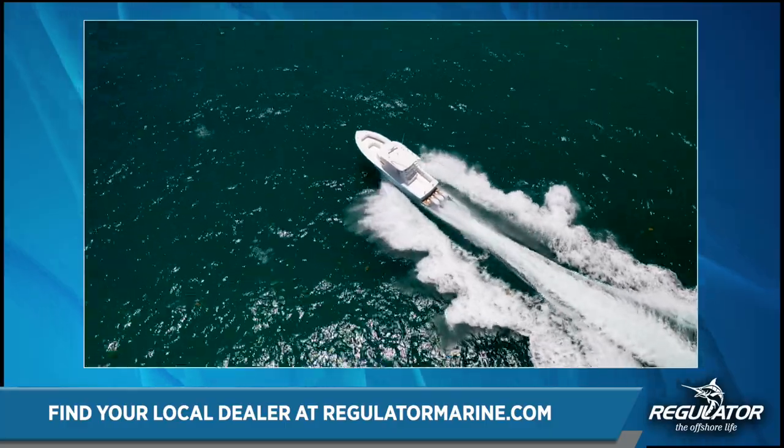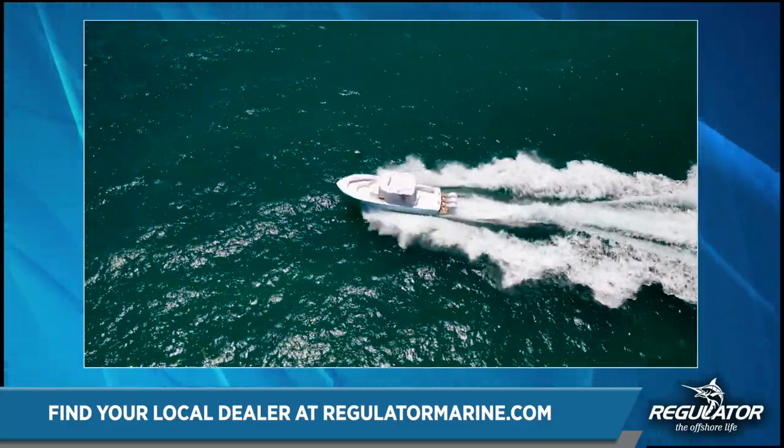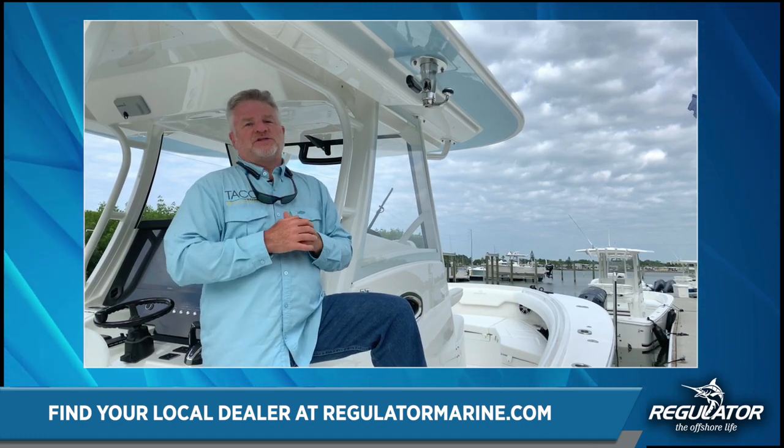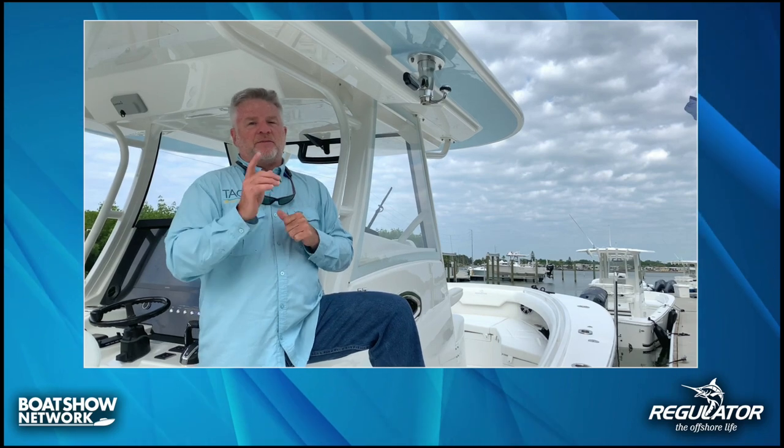Really excited about this opportunity — gorgeous boat, you're going to love it. If you get a chance, go to your dealer and check it out: the new 37 from Regulator. Wonderful product, and we are excited to be part of it from TACO.